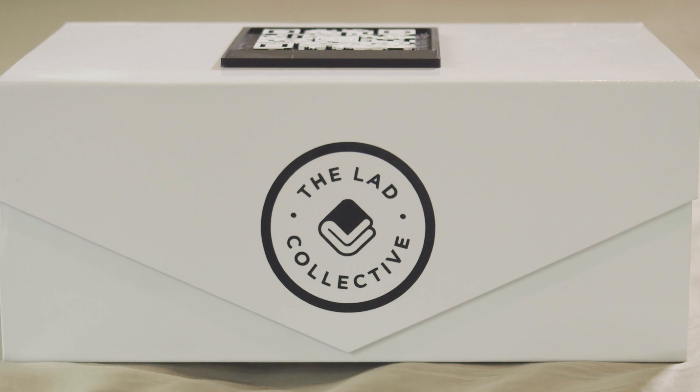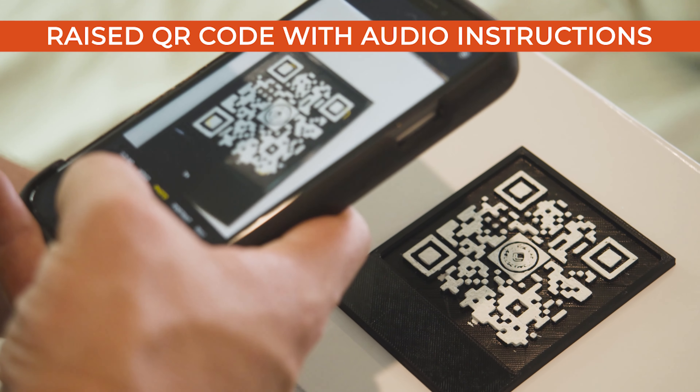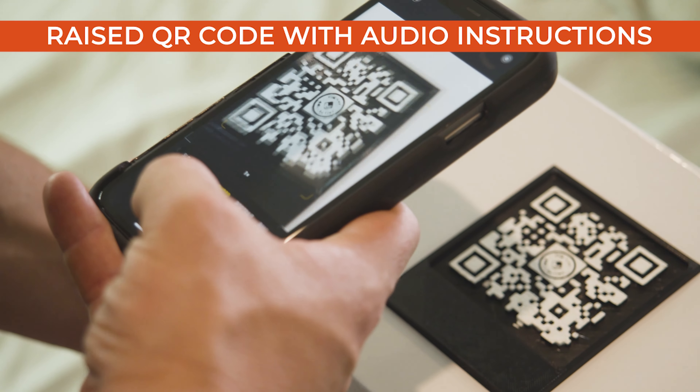So for me as an individual, this is a great source of independence. Each box comes with a raised QR code which you can scan and receive a visual and an audio demonstration on how the sheets work.